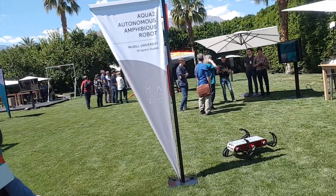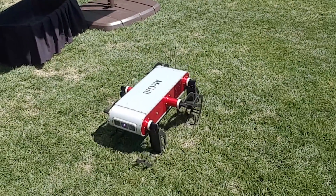This is a swimming robot. We just don't have a pool to put them in right now.